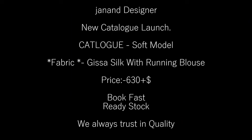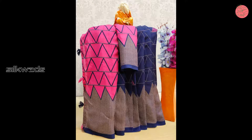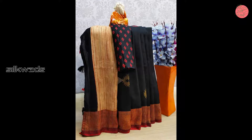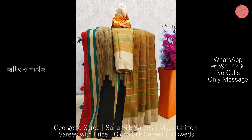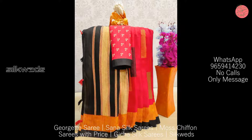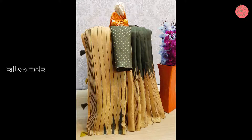Now we are watching Gitcha silk sarees. These are Janan designer sarees and a new catalog launch. Catalog name is Soft Model. Fabric is Gitcha silk with running blouse. Price of the sarees is 630 plus shipping. Book your order fast — these sarees are ready to ship. We always trust in quality.